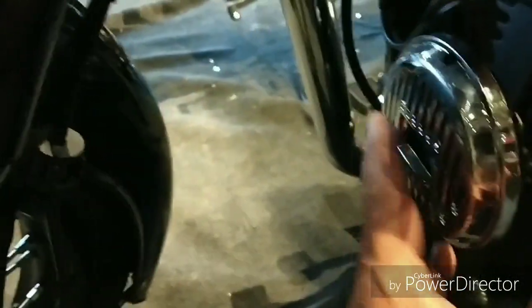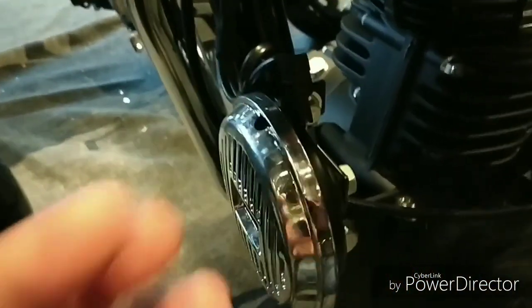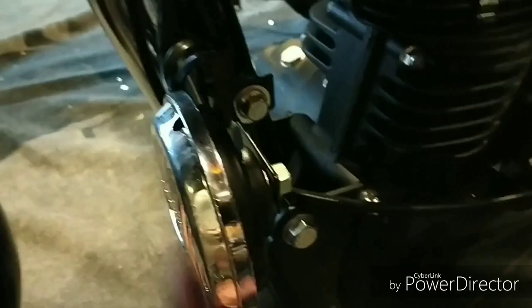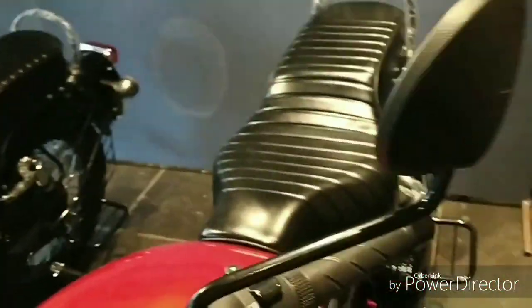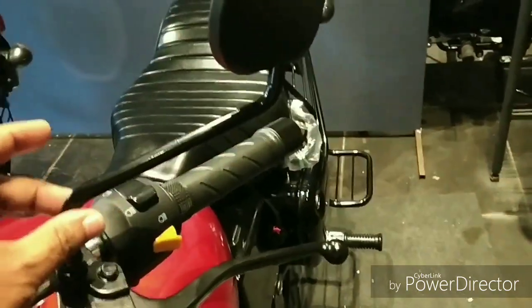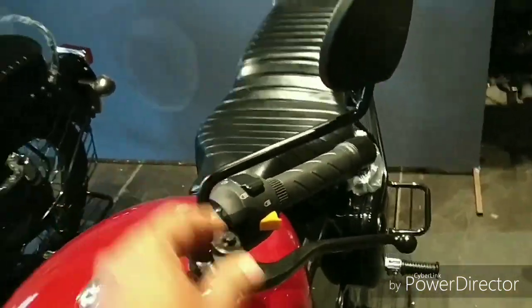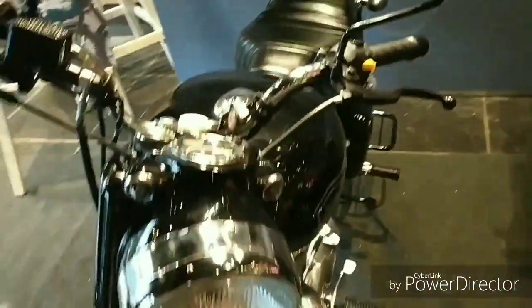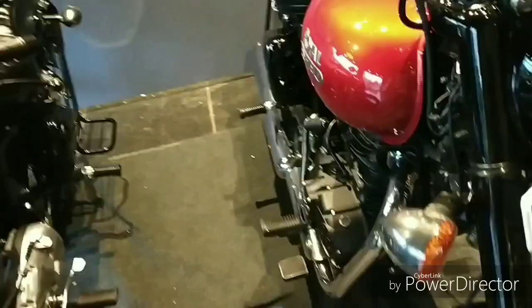There is a small change here — it has a single horn, which again helps control the cost. One of the other things I have noticed is that the mirrors have been given regular powder-coated mirrors instead of the chrome mirrors that were there before. Again, this is also a cost advantage — there will be powder coating now.